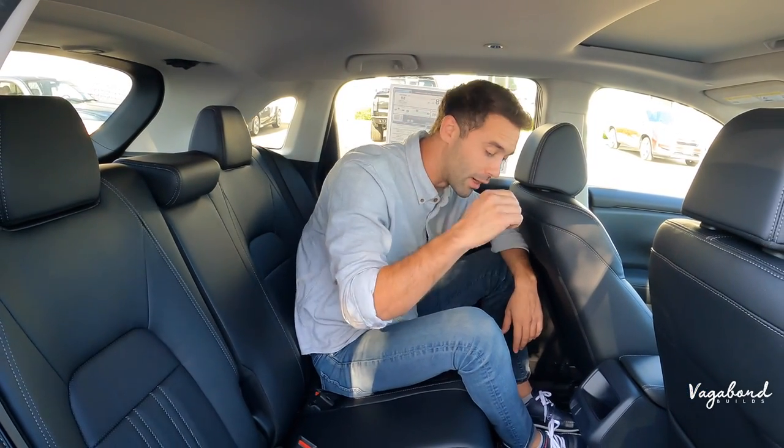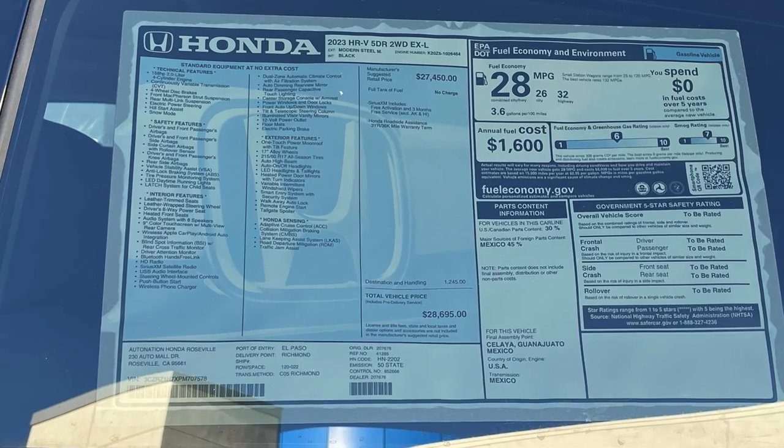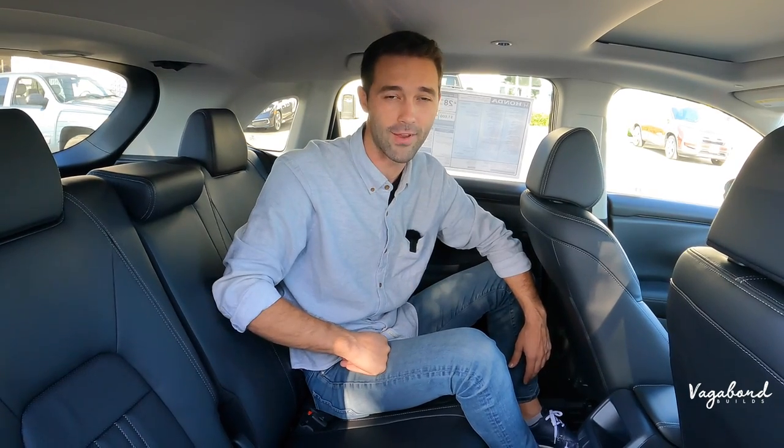Now that we're fully done, stay tuned — remember I told you at the beginning of the video that we're going to drop the MSRP sticker with the price and exact stuff that comes on this car, including tech and safety ratings. Thanks so much for watching our channel here at Vagabond Builds. Let us know your comments, questions, and concerns in the comment section below and we'll try to get back to you guys best as possible.